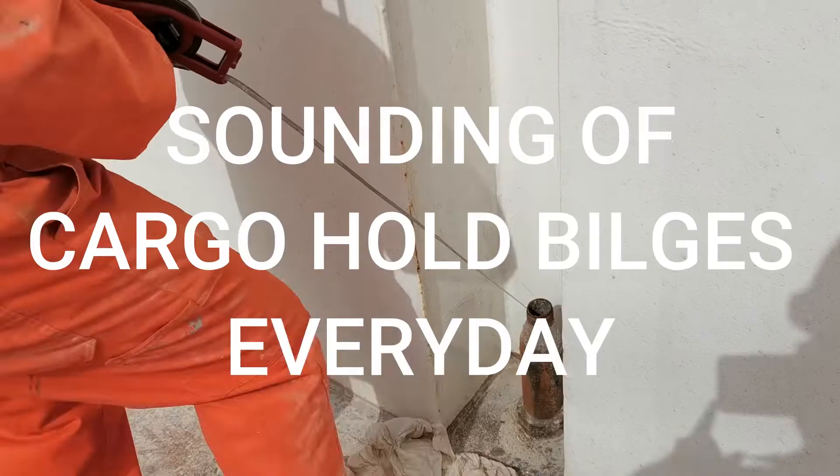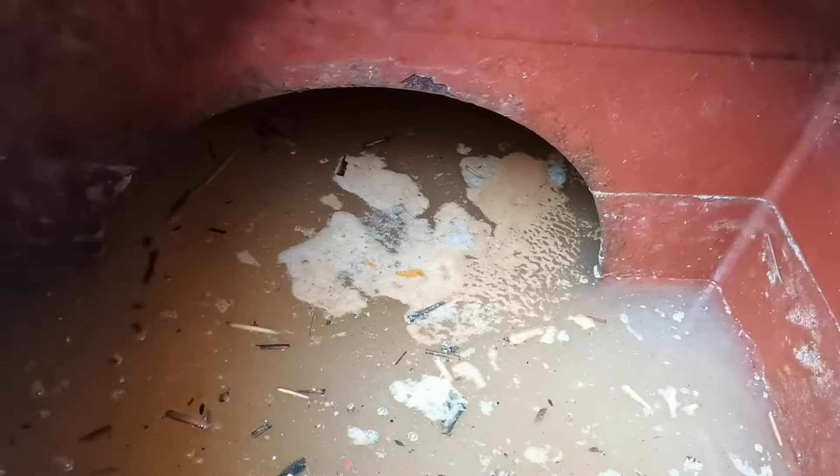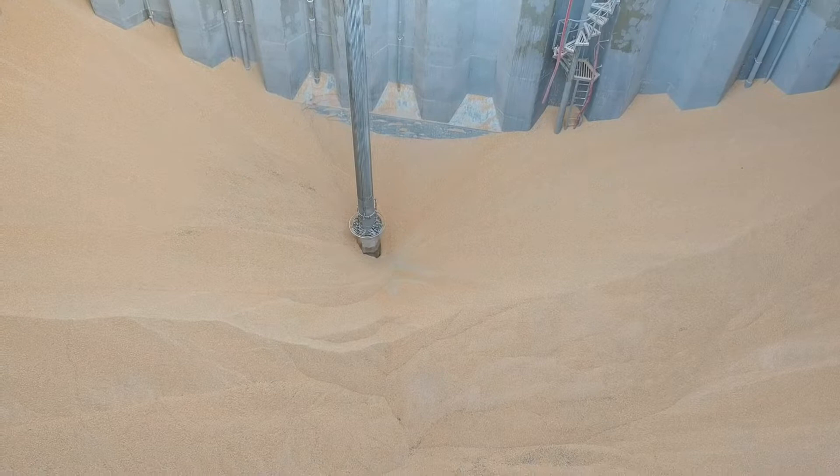Number five, sounding of cargo hold bilges every day. Every cargo hold has a small compartment down below called bilges. These bilges should always be dry. If there's a water ingress, it must be pumped out immediately in order to prevent cargo contamination. That's how sensitive this cargo is.